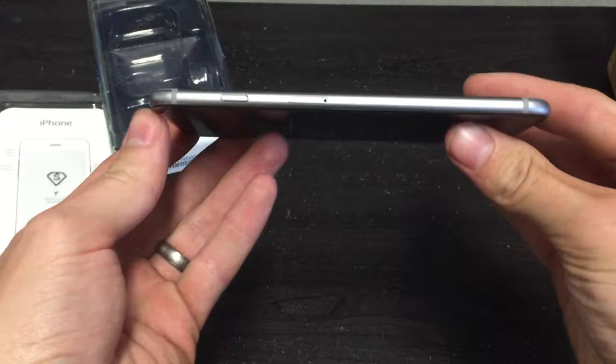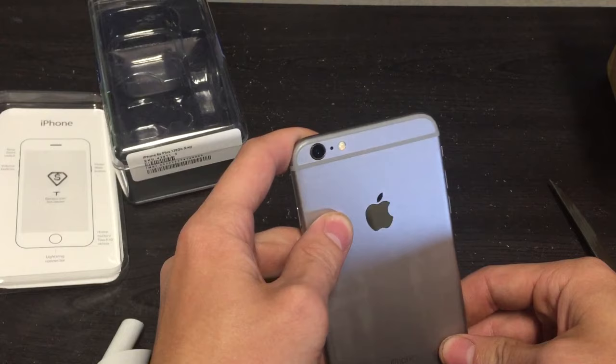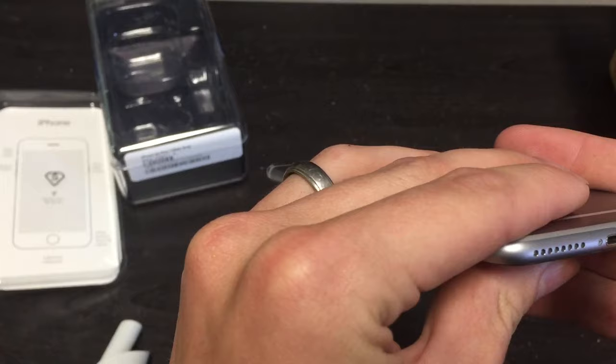I'm trying to see if the phone is bent — I don't think so. It looks pretty straight. The back definitely has a little bit of wear, but I'm going to put a case on it anyway. So I guess we just need to see if it turns on. Other than that, this definitely looks better than the last phone.